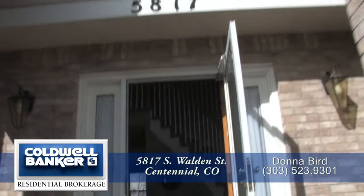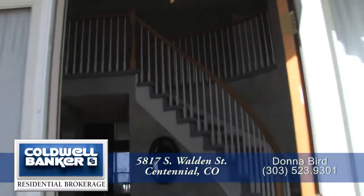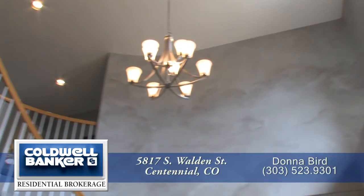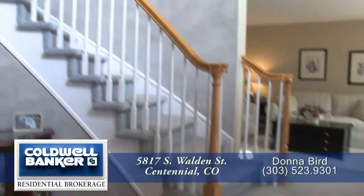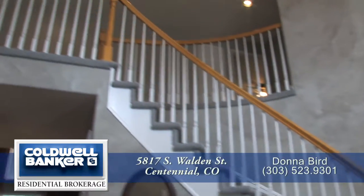When you enter this beautiful home, you step into a 2-story entryway with a contemporary chandelier, hardwood floors, and a sweeping staircase up to the second floor.